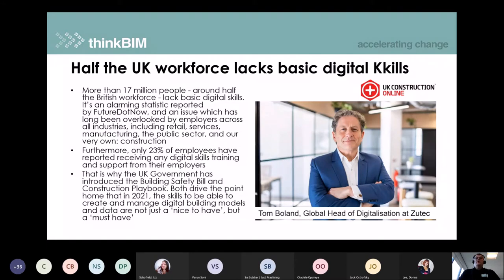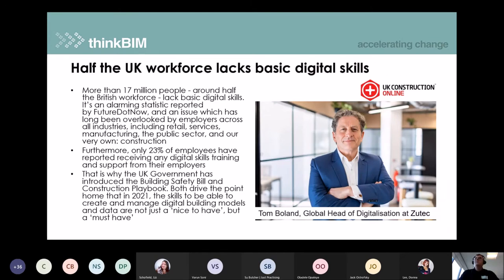A really interesting article: 'Half the UK workforce lacks basic digital skills' — I presume they meant skills, and it was interesting that the title had a typo on a digital article. Around 17 million people — about half the UK workforce — are identified as lacking basic digital skills, which is an alarming statistic. Tom Boland at ZooTech offers suggestions for how the industry can move forward. This is an area ThinkBIM plans to explore further at a conference next year around themes of digital skills.